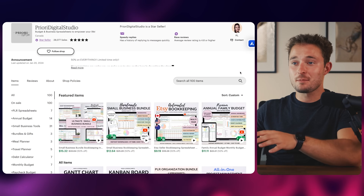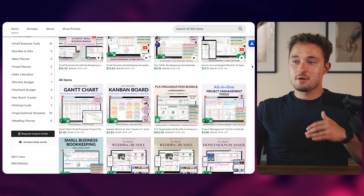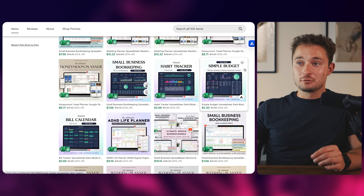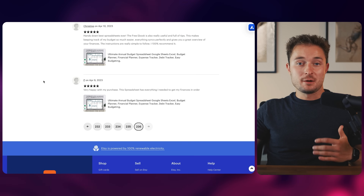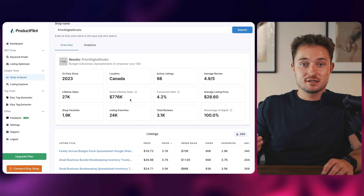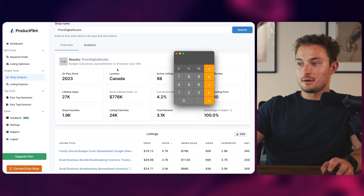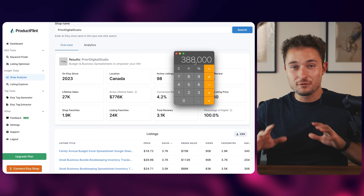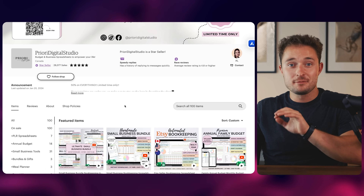If you want a product with a lot less competition but still a beefy profit margin, you could try selling planning tools — something that helps someone stay organized and plan their life. For example, this shop from Canada sells all sorts of budget and business planning spreadsheets, covering categories like bookkeeping, budget tracking, and overall financial planning. This might sound really boring, but keep in mind they've made over 28,000 sales ever since they got their first review in April 2023 — about thirteen months ago. Using a shop analyzer tool, they've done over $776,000 in gross sales. Removing their 50% discount, that's $388,000 within roughly the last thirteen months, or about $29,000 a month.